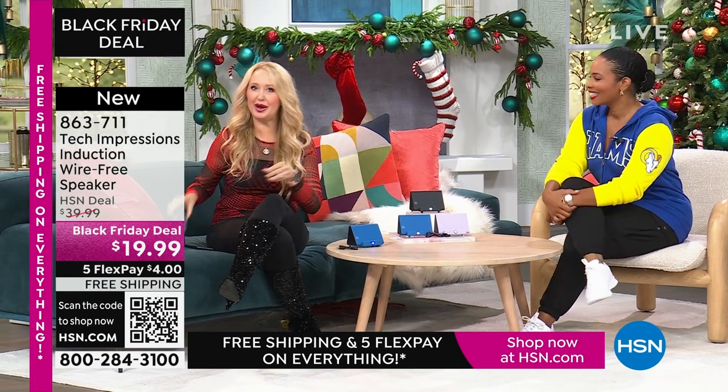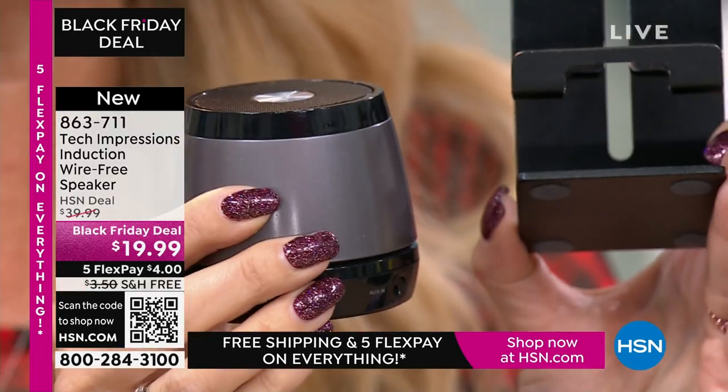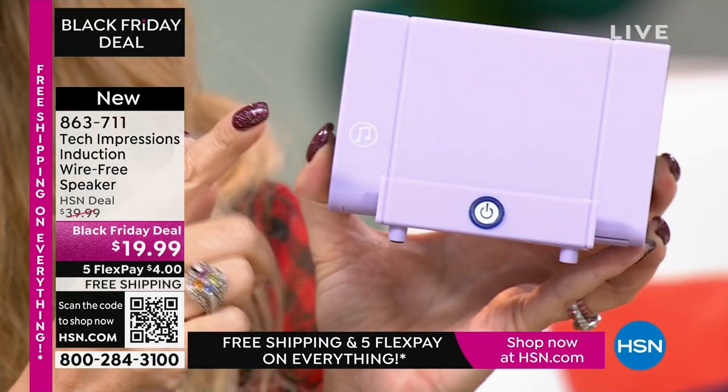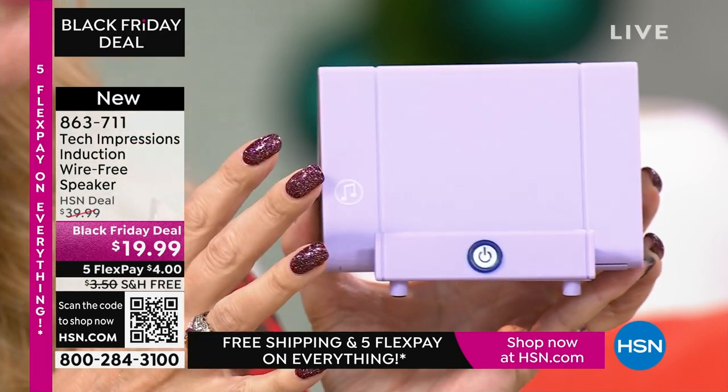Let me show you what this replaces. A lot of us have bought stands to prop up our phones and devices — I spent about $10 just for that. Your new Tech Impressions speaker does that and more. It's also a Bluetooth speaker — those run about $20 to $25. So instead of buying two items separately, all you need is this one Tech Impressions induction speaker. It amplifies by contact, with dual speakers on both sides, at the perfect viewing angle for Skype, Zoom, movies, video calls, or listening to music.